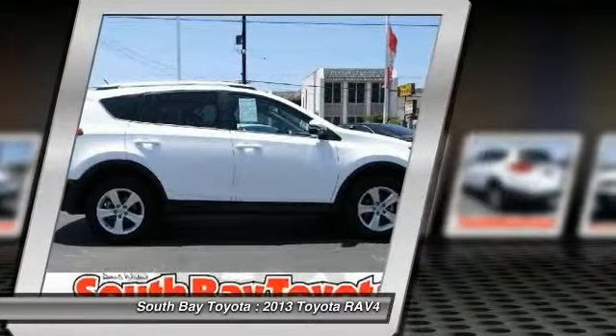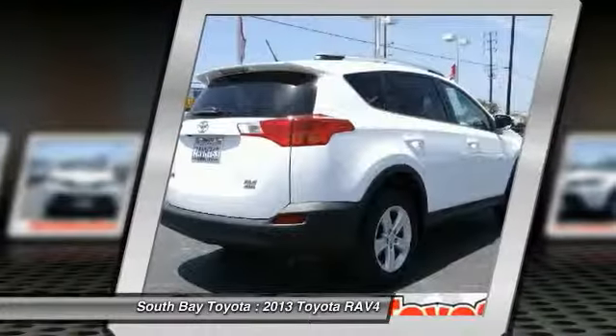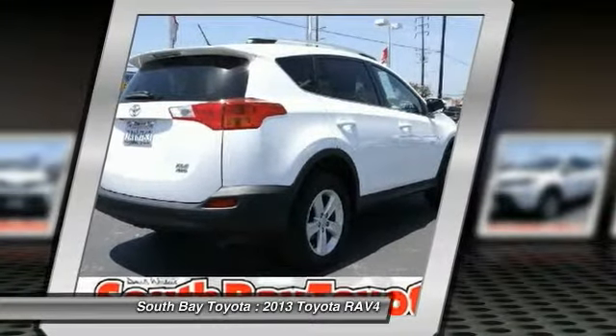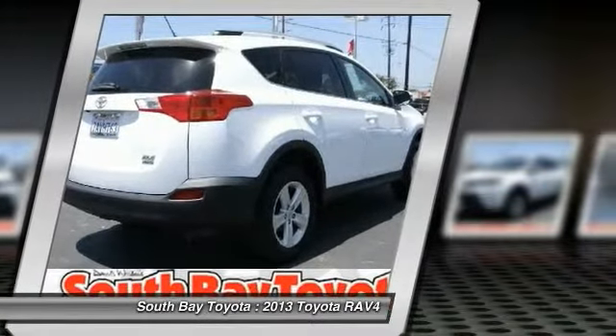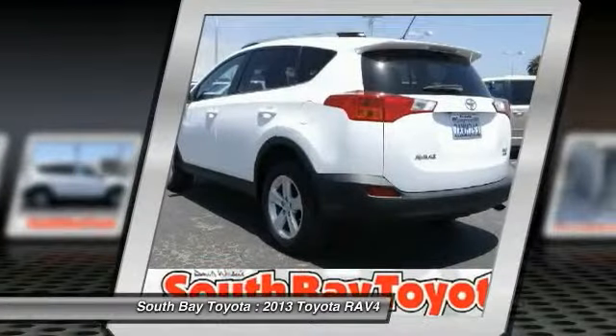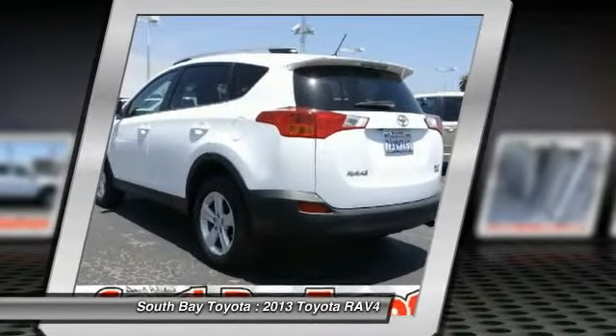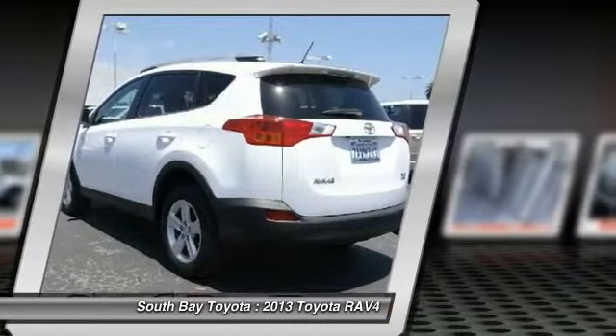Visit our showroom conveniently located at 18416 Southwestern Avenue, Gardena, California 90248. Clean Carfax, one owner. Toyota factory certification included in the price.